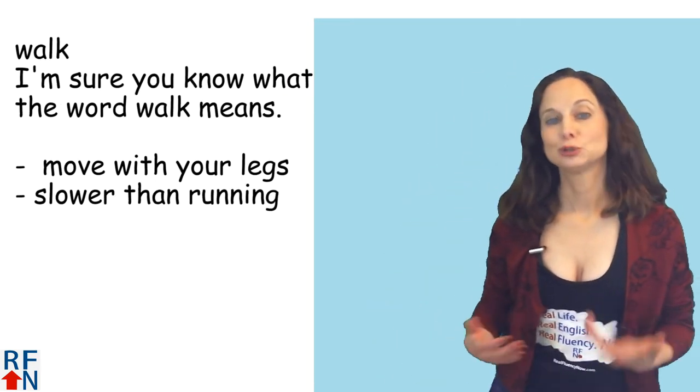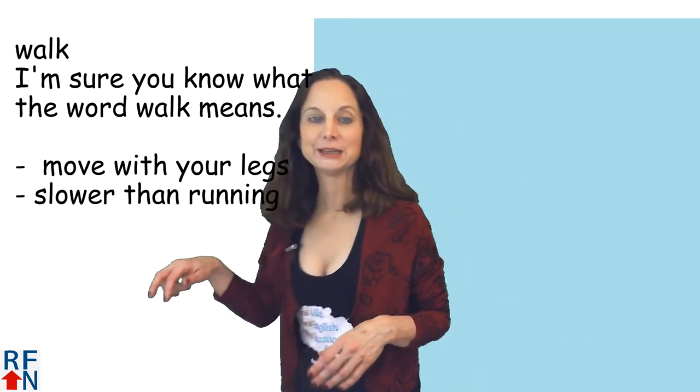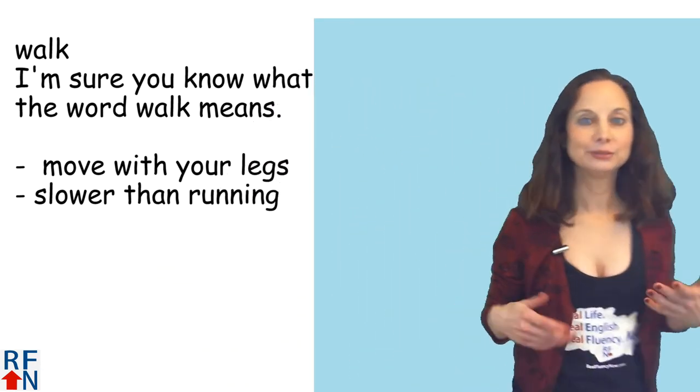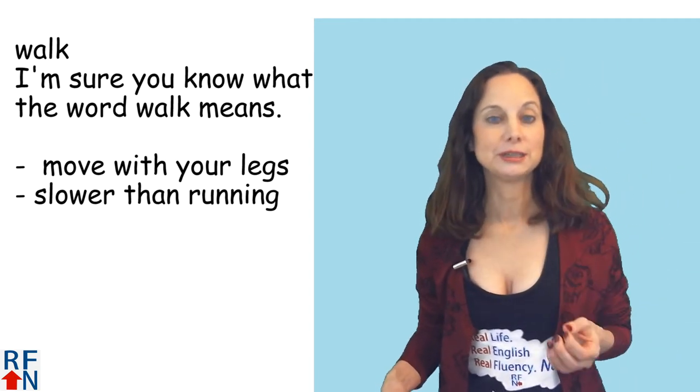Now walk — I'm sure you know what the word walk means. It means to move with your legs, like I'm walking back and forth here. I think you know that one. Well let's do some sample sentences so you can see how it's used.